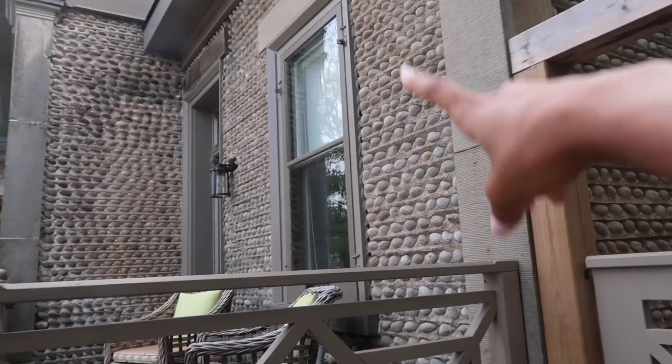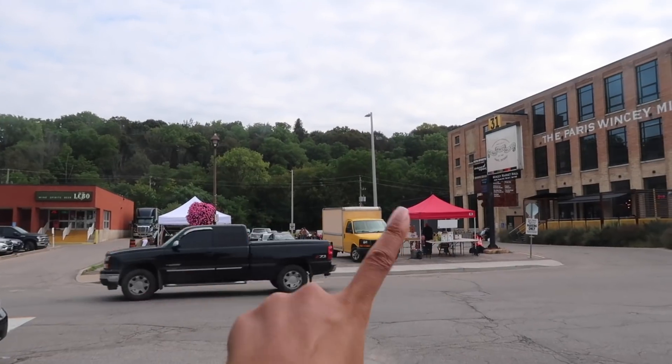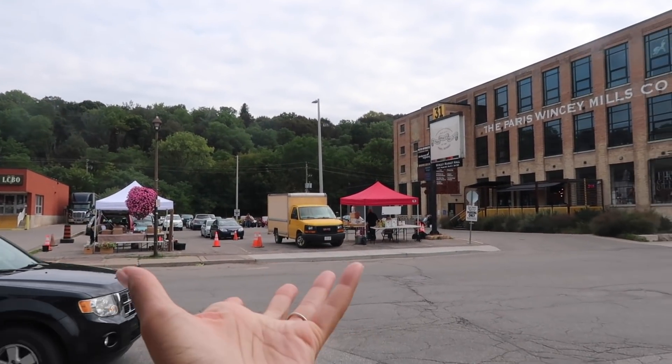Another fun fact about Paris: it's actually considered the cobblestone capital of Canada. This is a really great example of all the cobblestone buildings they have in Paris — you can see all of the cobblestones this building is lined with, and I believe the cobblestones are actually collected from the two rivers Paris is built between. Really cool architecture. Our next stop is the Paris Wincey Mills Co. They did have a little farmers market here earlier today, which is obviously winding down, but now we're heading in — it's a little sort of antique marketplace. I love little knick-knacky shops and marketplaces like this.